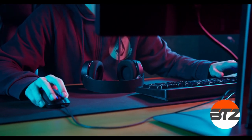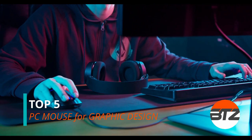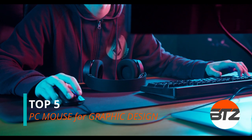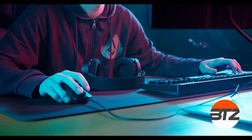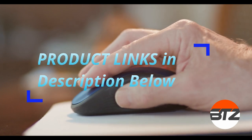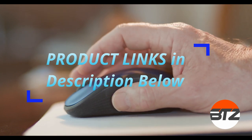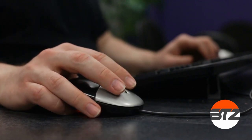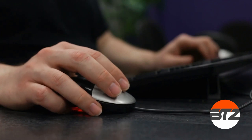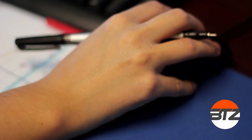Welcome back to Best Tech Zone. In today's video we're going to check out the best computer mice for graphic design in 2020. We have created this top 5 list based on performance, durability, degree of precision and accuracy, price, and overall experience from our reviews. Links to detailed info, specs, reviews, pricing, and discounts are provided in the description below.